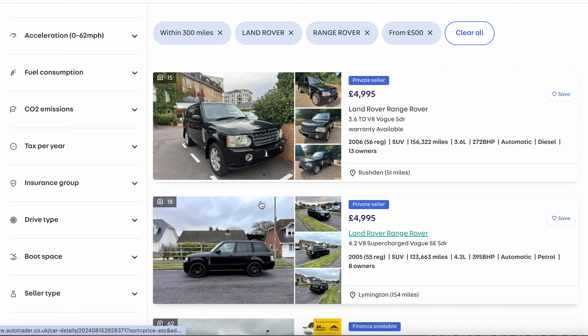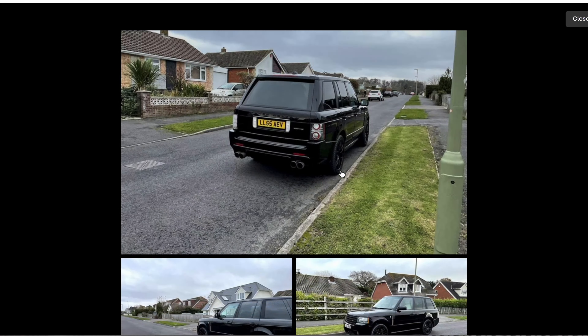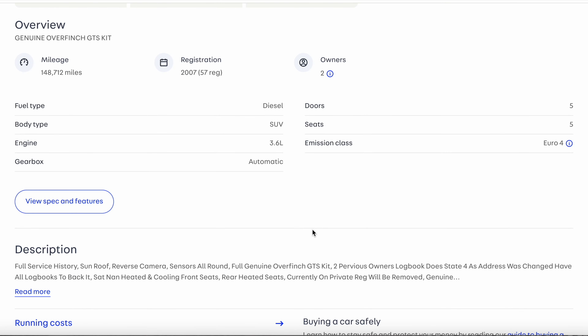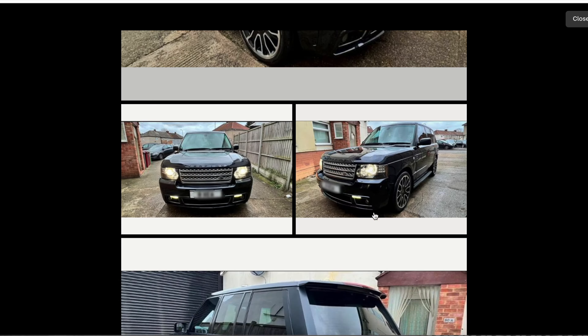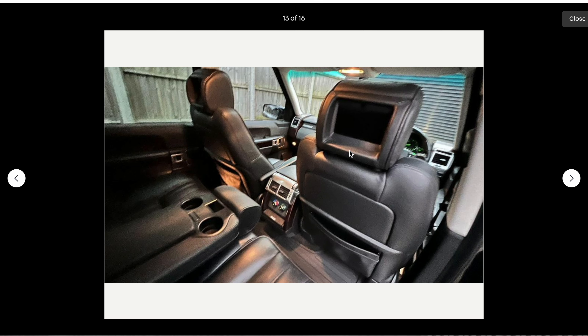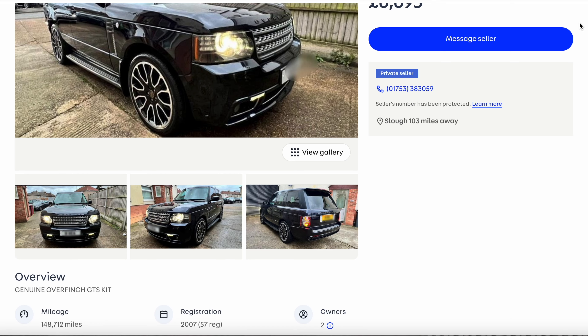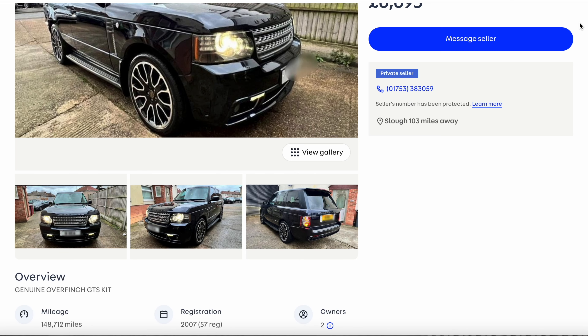We're going to go to £5,000. Lovely Vogue - that's nice, quad tips. So much value for money. Let's go a little bit more - here we're at £6,500. Look at this, it's got a kit on it. Overfinch - they're full genuine Overfinch. Ridiculous, how is that £6,000? You've got the seats in the back. Do you remember those Range Rovers when they had TVs in the back? I remember back in the day in 2007 looking at people like oh my God, they've got TVs in the back of their car - they are like the coolest person in the world.